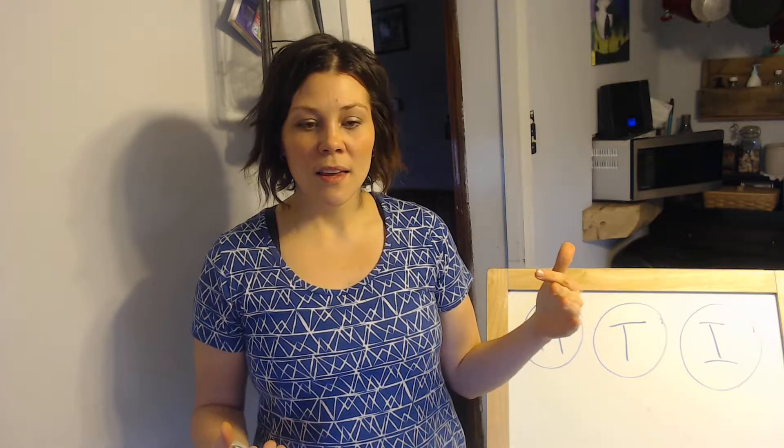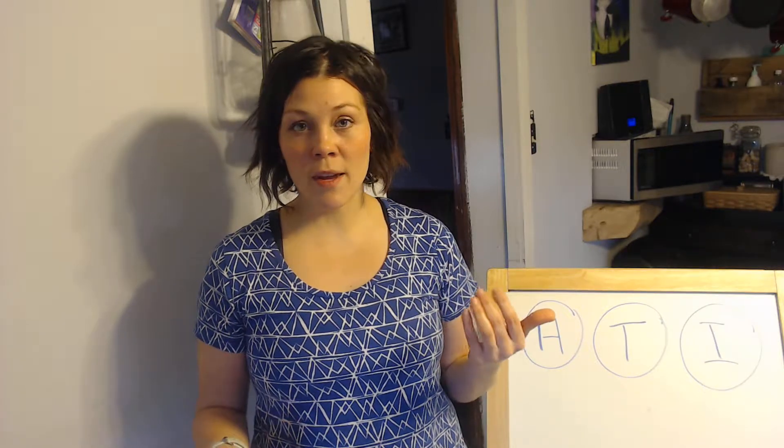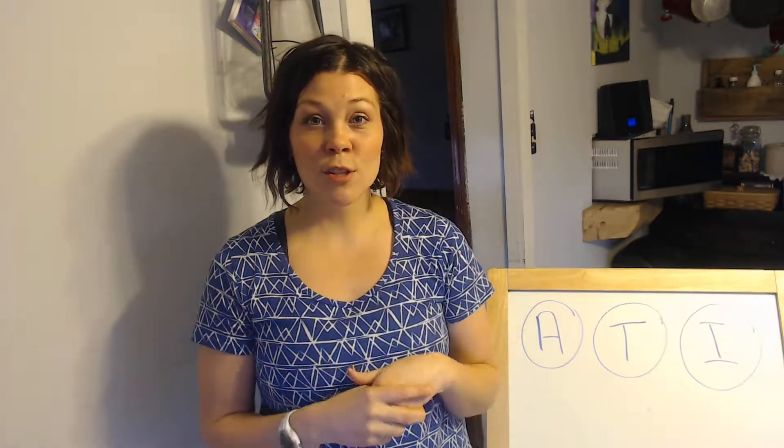Those are the three ways, and I always say if you're struggling with something, use all three ways or whatever ways you can. For example, if you have seasonal allergies, I would make a roller bottle of lemon, peppermint, and lavender, and roll that on your neck, your feet, or wherever you think it would help best. I would also take those three essential oils internally — put them in your water or in a capsule — and I would also be diffusing them. Using all three ways is really going to help support you during allergy season.